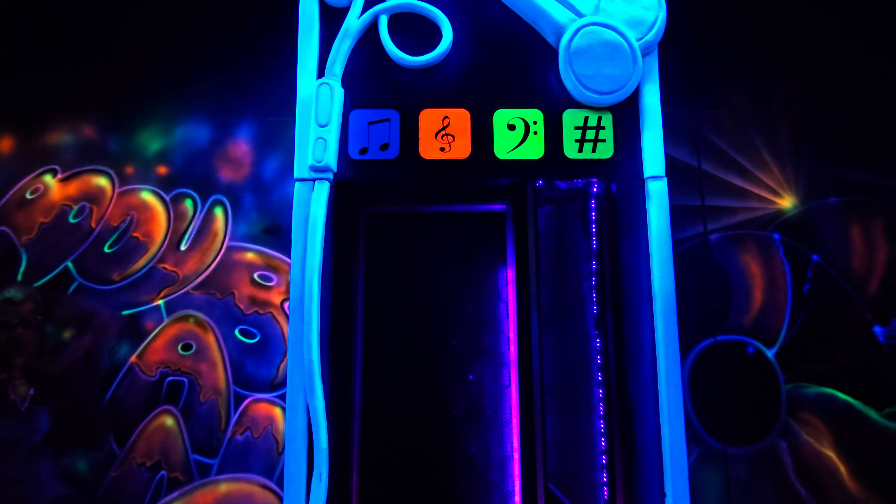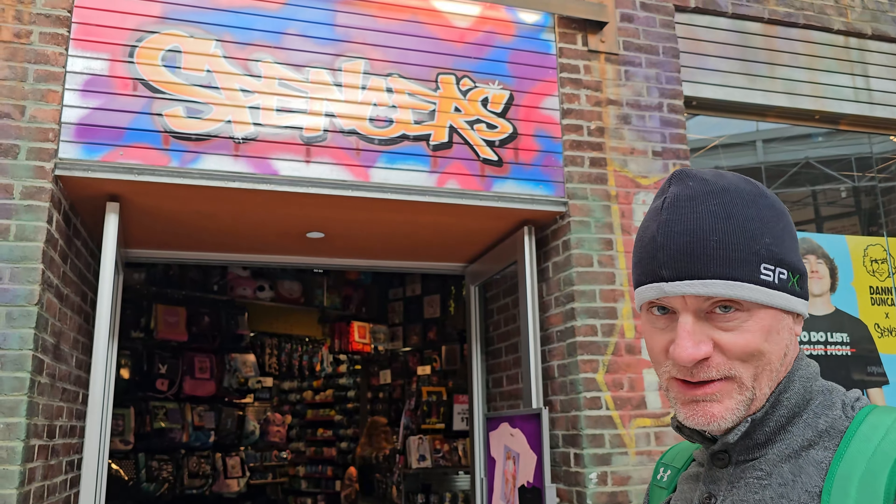Did you ever have even a 64-pack of crayons? You were lucky to have 8, weren't you? And it wasn't Crayola. This is the Crayola Experience — it's absolutely huge and it smells like wax. You get to make different projects in here.